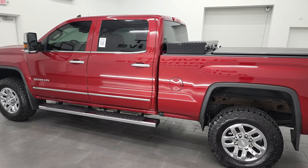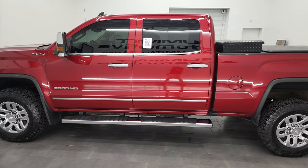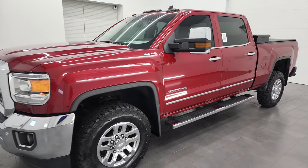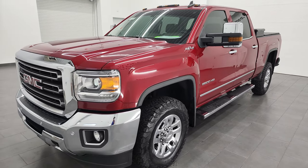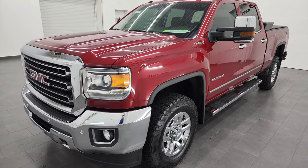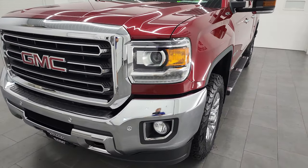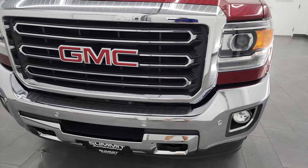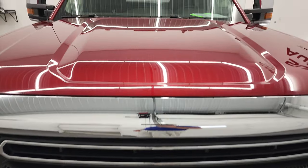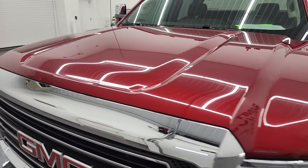This 2019 GMC Sierra 2500 has the 6-liter V8 gas engine. This truck has been fully safety inspected by our service shop per the state of Wisconsin inspection process. It has a fresh oil and filter change. All the fluids have been checked and topped off and this truck is 100% ready to go. I'm gonna go all the way around in this video, inside, underneath, start it up, and take a look under the hood.